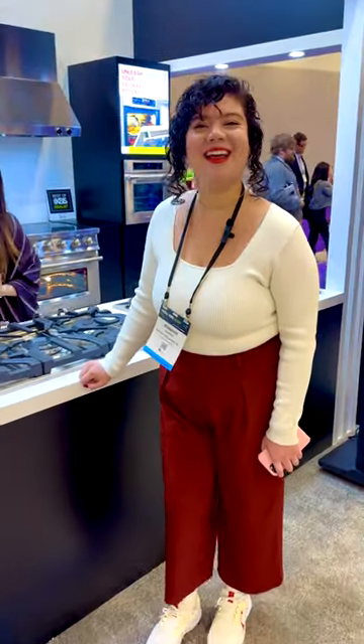Hey Jenny. Hey, what's your favorite product in the Impava booth? Great question. Let me show you.